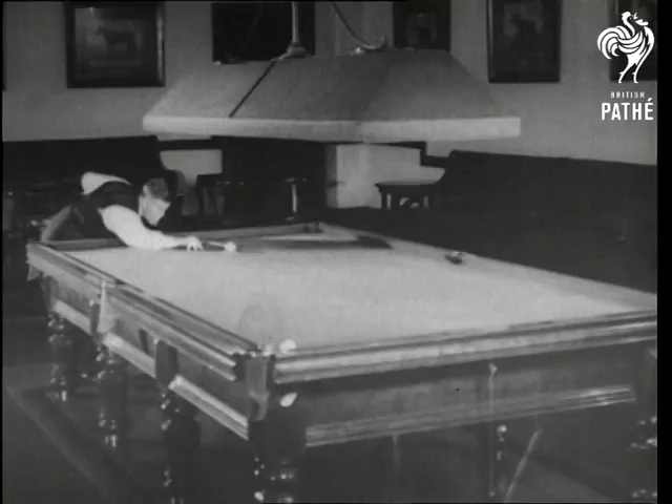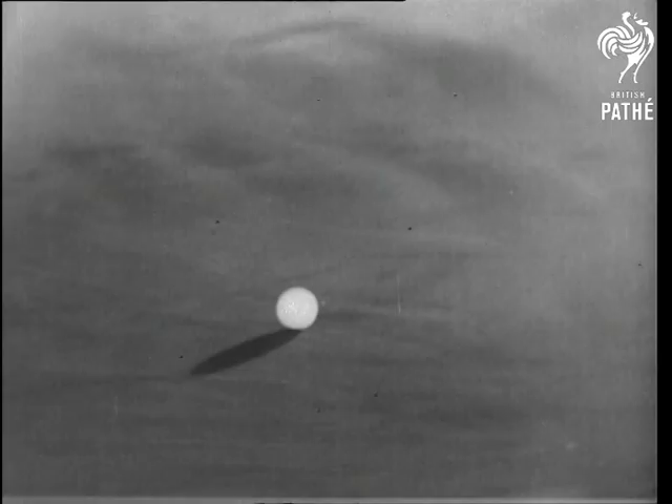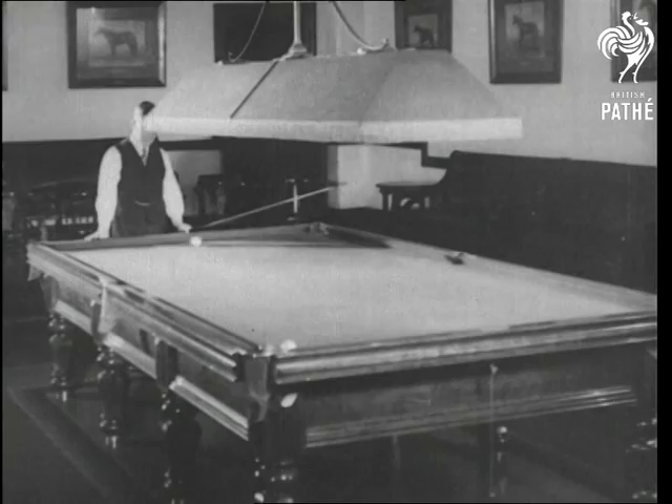With Walter Lindrum, world's greatest billiards player, entertaining you. This is the cushion cannon shot. The ball is struck at the 10 o'clock position and then something extraordinary happens.